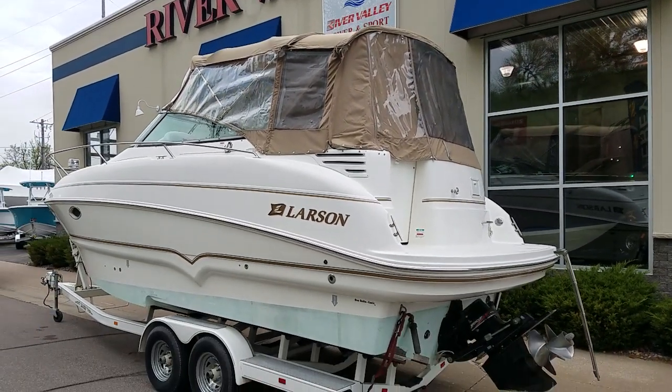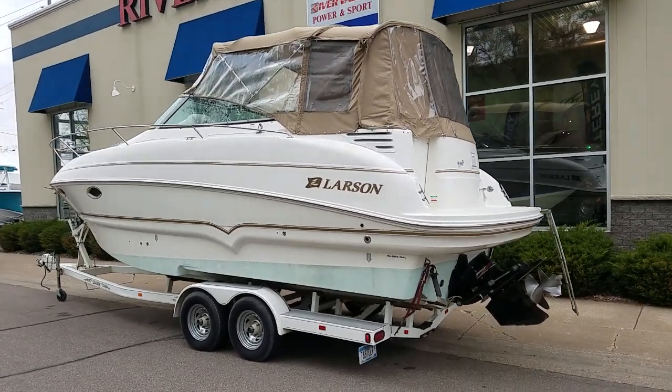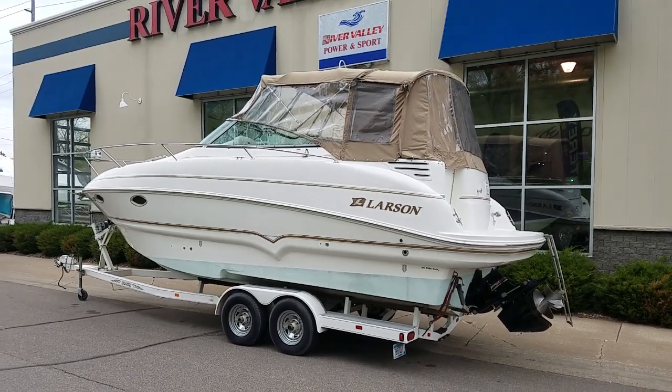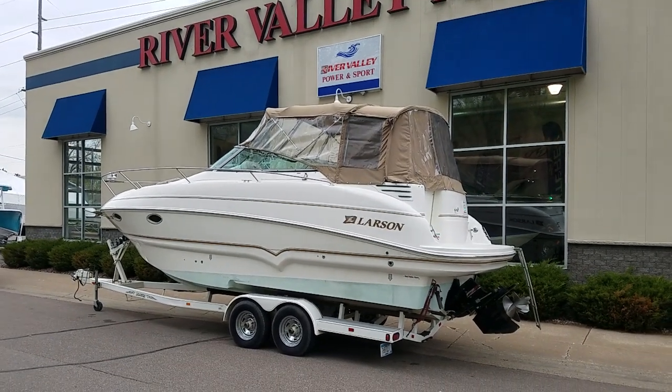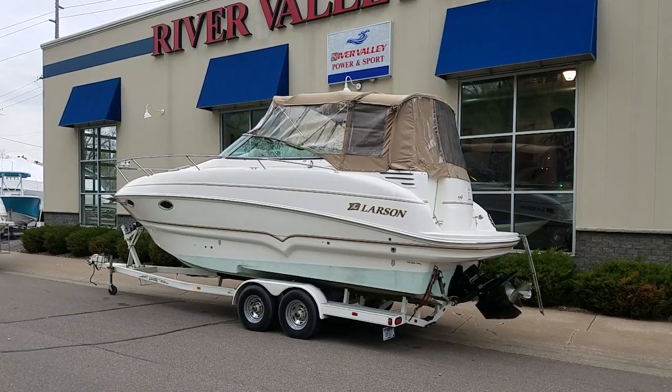Overall, that's a quick video walk around to this Larson 274 Cabrio. Good looking overall boat. I'd be glad to help answer any questions you have or set up a time to view. I'm Zach Pater here at River Valley Marina, River Valley Power and Sport of Red Wing. And I appreciate you taking a few minutes to view our video.